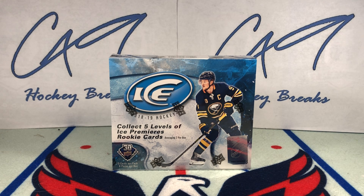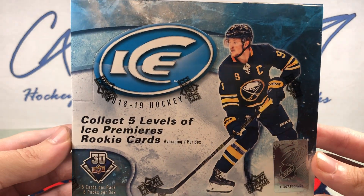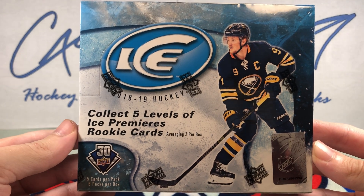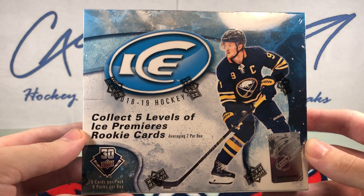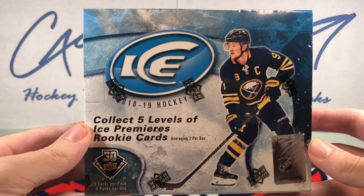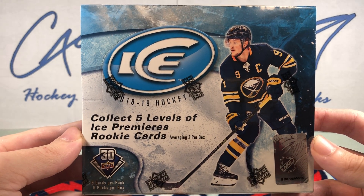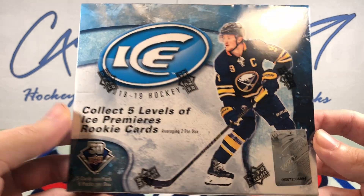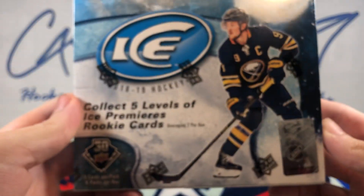Welcome to C49 Hockey Breaks box break number 236. Today we've got a box of 18-19 Upper Deck Ice. We are going back and opening up 18-19 this week. We've got box number 994.